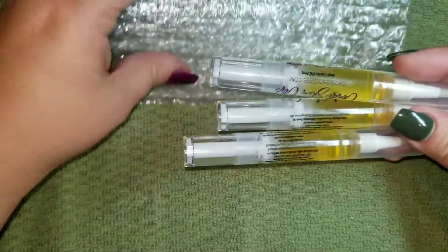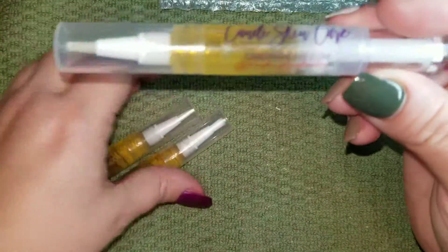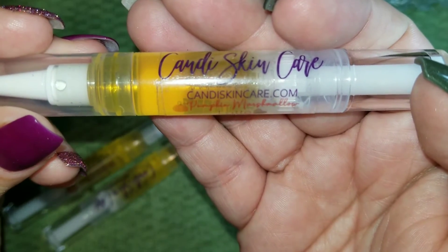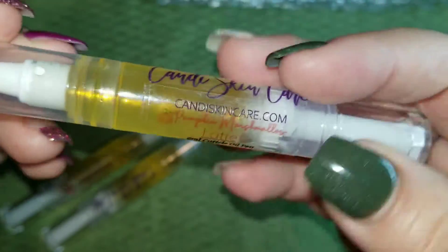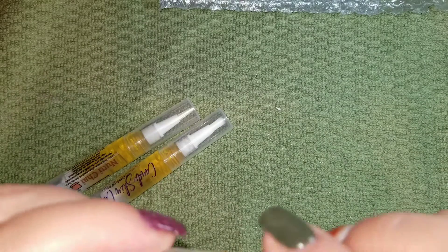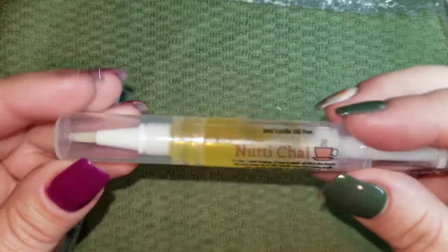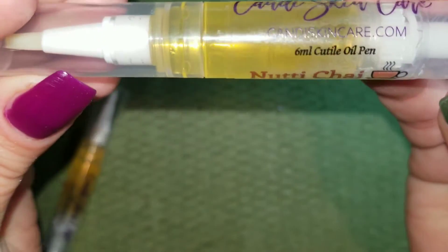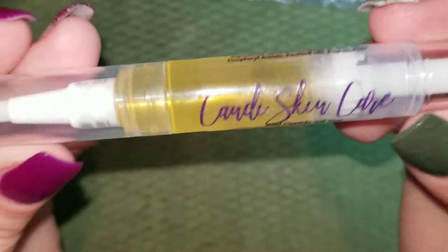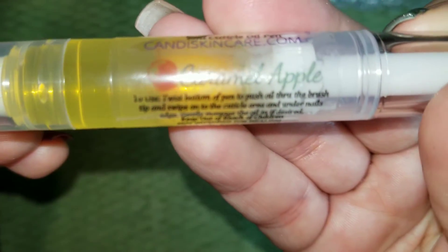I got the fall trio set from Candy Skincare. The first one is Pumpkin Marshmallow Latte — mmm, that smells really good, kind of spicy pumpkin, a little bit sweet. This one is called Nutty Chai — oh, it smells like apple spice, everything.